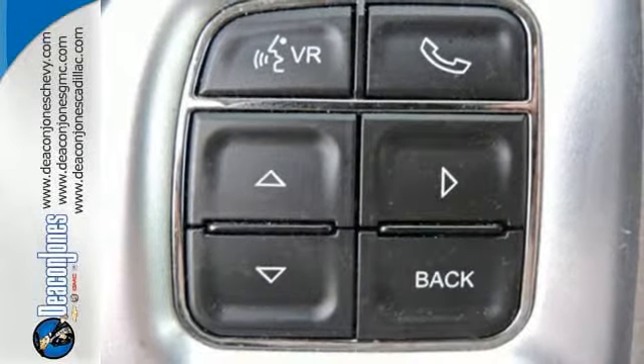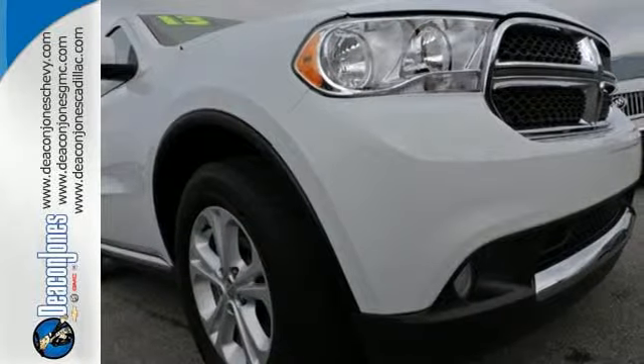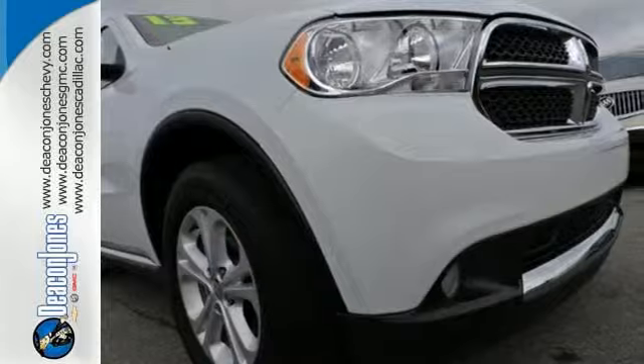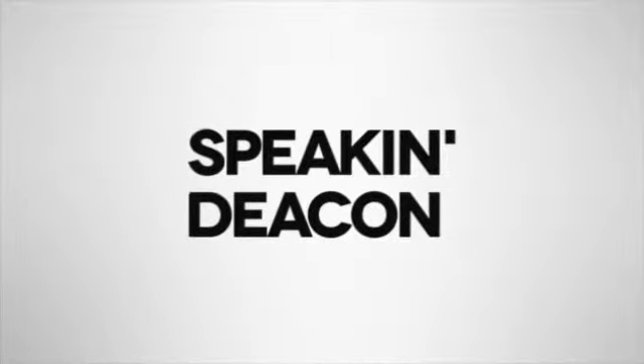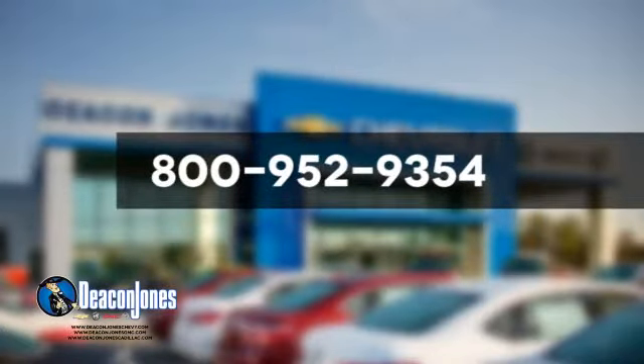The 2013 Durango is in permanent flex mode. Are you ready to go for a ride? Are you speaking Deacon? Visit Deacon Jones Chevrolet Buick GMC Cadillac today. Give us a call at 800-952-9354.